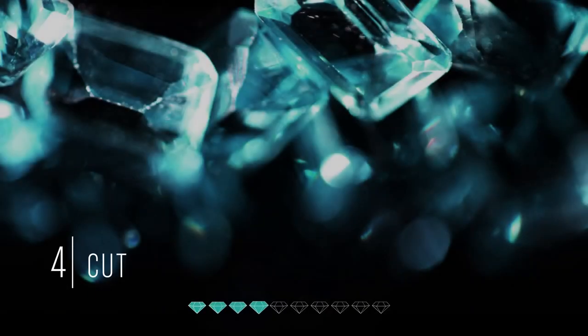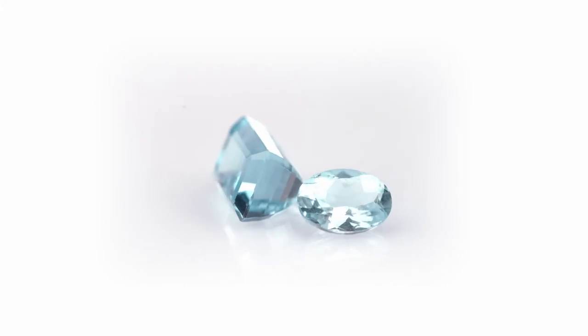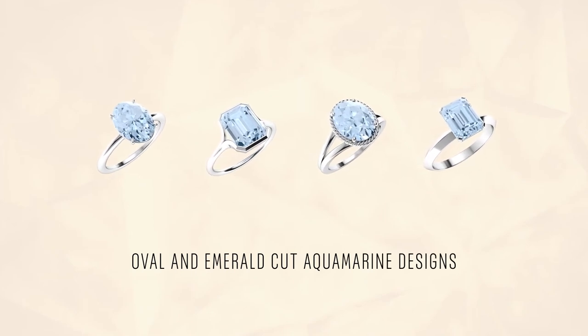Tip number four: a well-cut Aquamarine enhances the dazzle quotient. Oval or emerald cut Aquamarines are our absolute favorite while designing fine jewelry, since they bring out the natural color brilliantly.